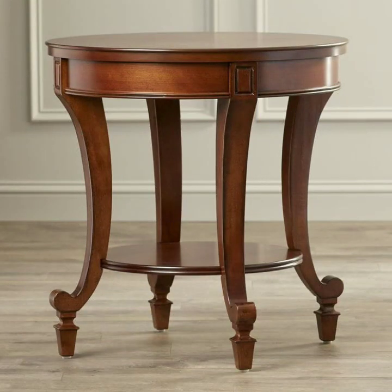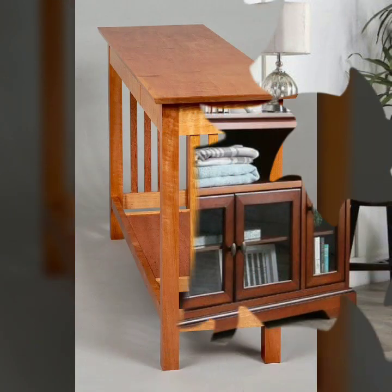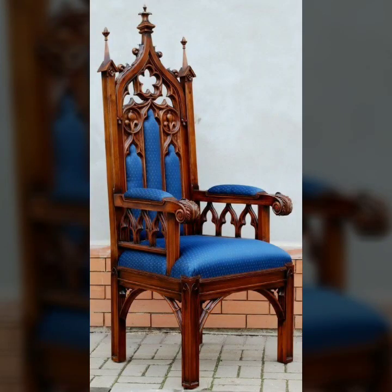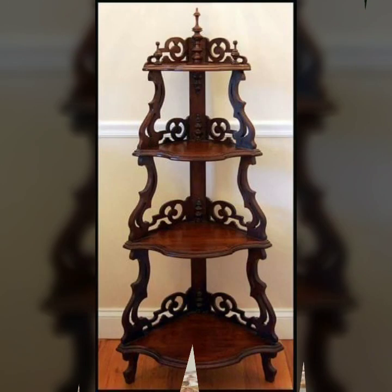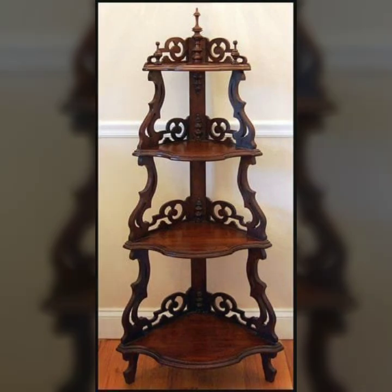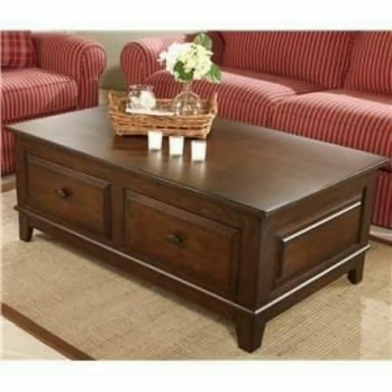Most beautiful, most trendy designing ideas you can see in this video. You can visit my channel and see more collection about wooden work — stylish designs, stylish ideas, stylish projects, beautiful wooden projects.